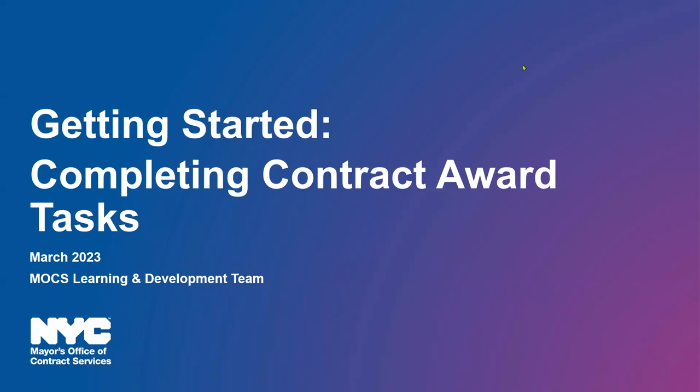All right, hello everyone, and welcome. Thank you for joining us for today's training: Getting Started Completing Contract Award Tasks. This is our 8th webinar in a series of Passport vendor trainings.